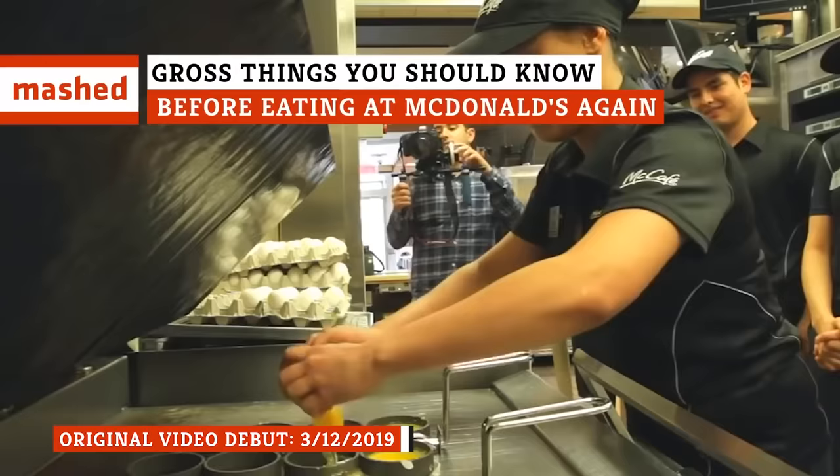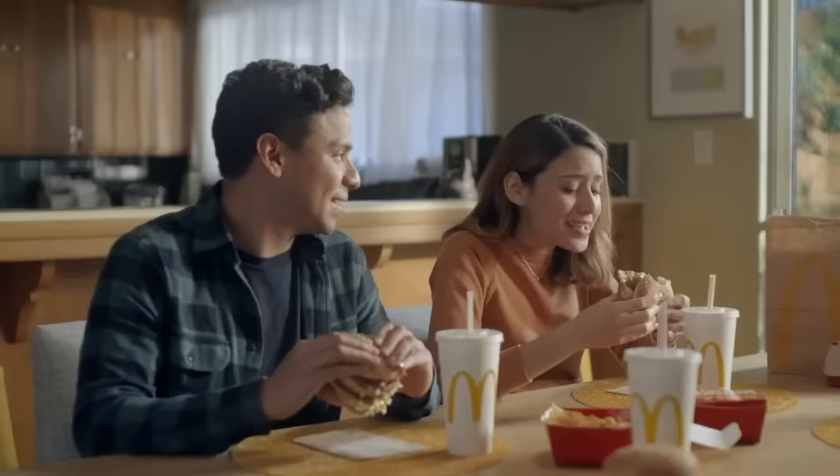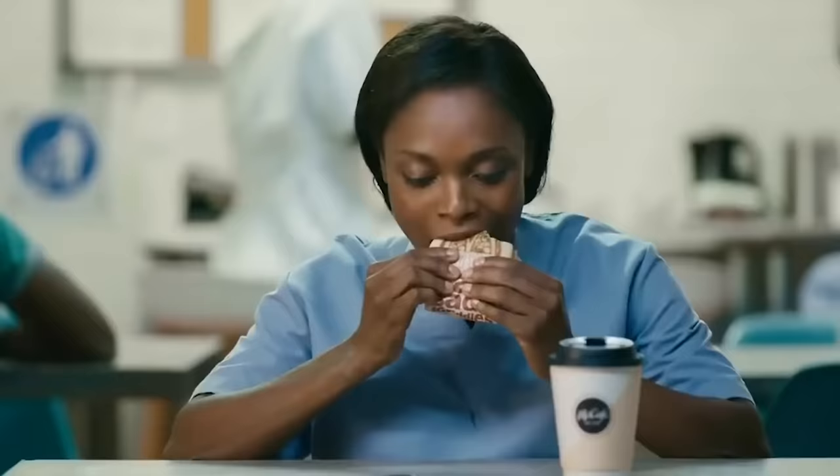You know you're not going to get a gourmet meal when you pull up to the Golden Arches, but you do expect it to meet certain standards, right? Well, it might be time to lower your expectations. These are the most cringe-worthy things you need to know before you eat at McDonald's again.